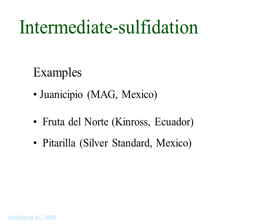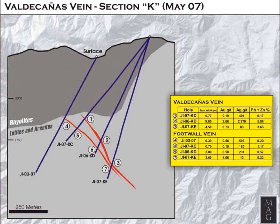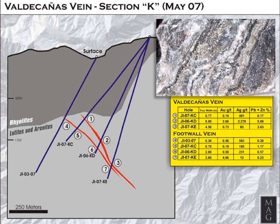Examples of intermediate sulfidation deposits include MAG Silver's Juanicipio deposit in Mexico, Kinross's Fruta del Norte deposit in Ecuador, and La Pitarrilla in Mexico. At Juanicipio the veins barely reach the surface, forming just wispy siliceous zones, but some 400 meters below the surface the boiling zone is encountered and the vein balloons up to 10 meters wide with well-banded and richly mineralized quartz vein filling. The boiling zone has a vertical extent of 450 meters.